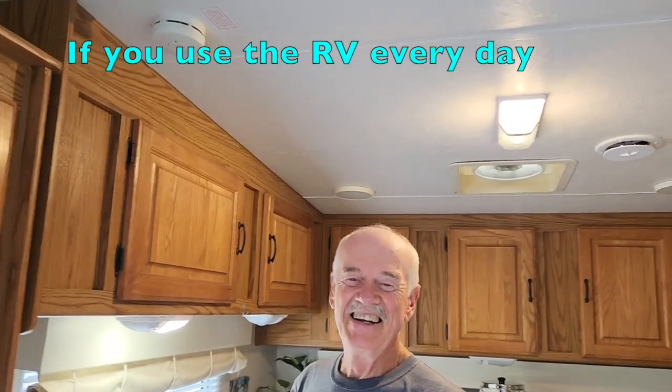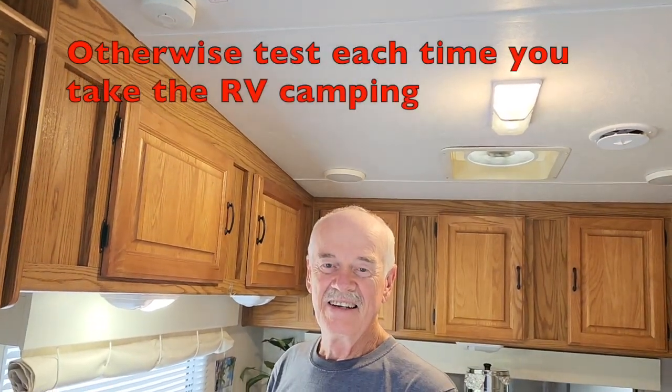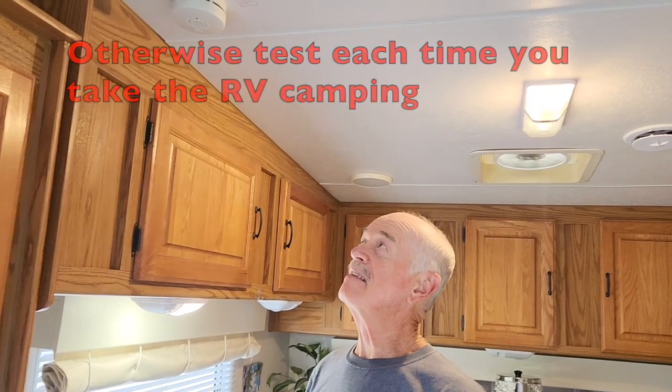Gary tested it and now I can't hear anything. Once a week you're supposed to make sure that is working. The unit lasts about five to seven years, and when it starts beeping or chirping, that means your batteries are low.